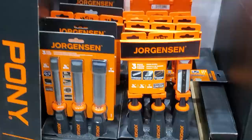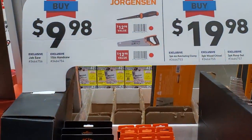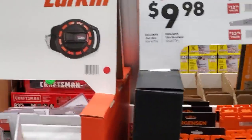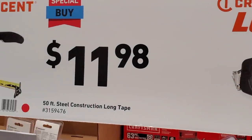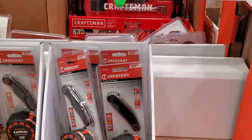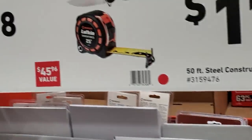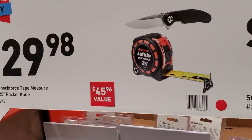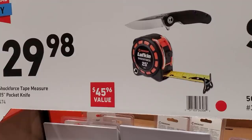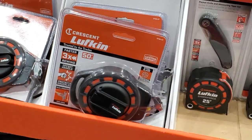They've got chisels for $9.98, $19.98 for the chisels, $11.98 for the 50-foot construction long tape measure, and $29.98 for a tape with a free knife included — that's the shock force tape measure.